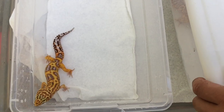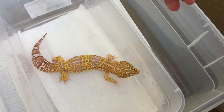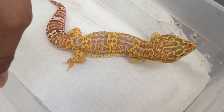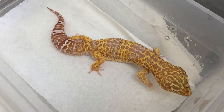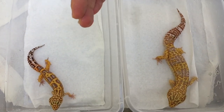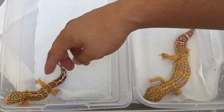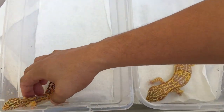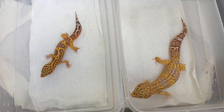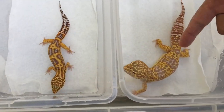That's a normal size leopard gecko, and here's the super giant. You can see both are two males. This one is a tangerine banded Tremper albino, and here's the normal sized one — you can see the difference. Next season I'll be using them for breeding. They're healthy, not overweight, not fat. This boy right here is about 140 grams.